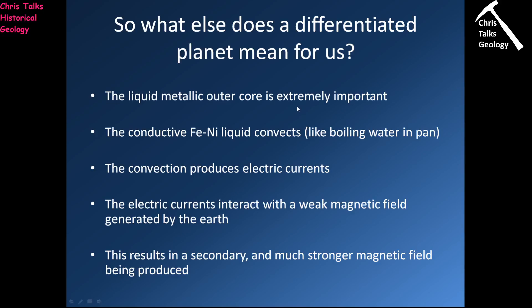So, the Earth's internal layering. The presence of this conductive iron-nickel alloy which is convecting in the outer core is extremely helpful to us because the convection of this iron-nickel alloy will produce electric currents. These electric currents will interact with the Earth's natural, rather weak magnetic field and produce a secondary, much larger magnetic field.